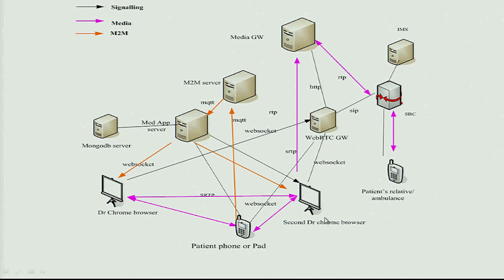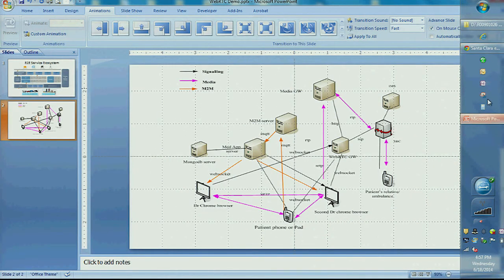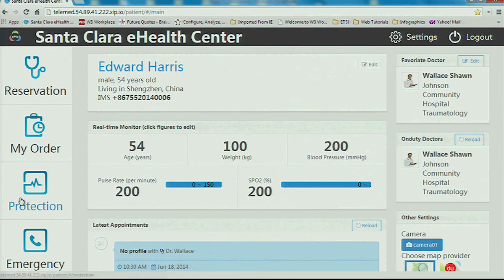We've built a WebRTC gateway and we're actually running this through an IMS infrastructure that is currently operational in China, so it's a global type of endeavor. I'm the patient and my friend Vincent here is the doctor. You can see on the doctor's screen that he's currently not doing anything, as all doctors usually do when they don't have patients.